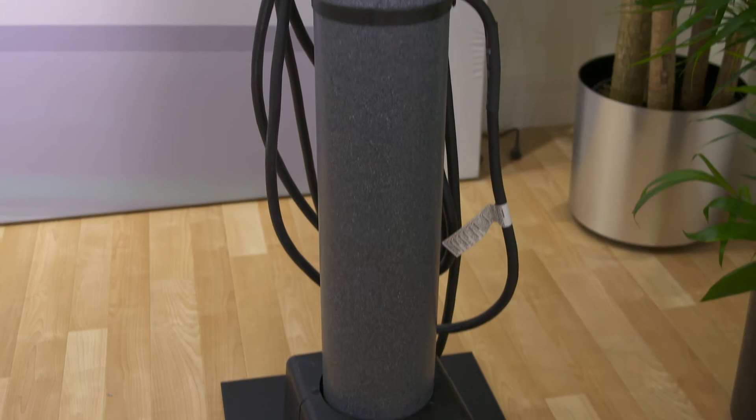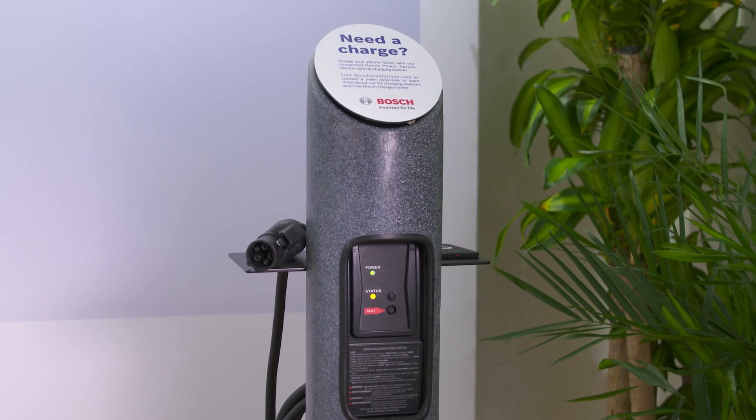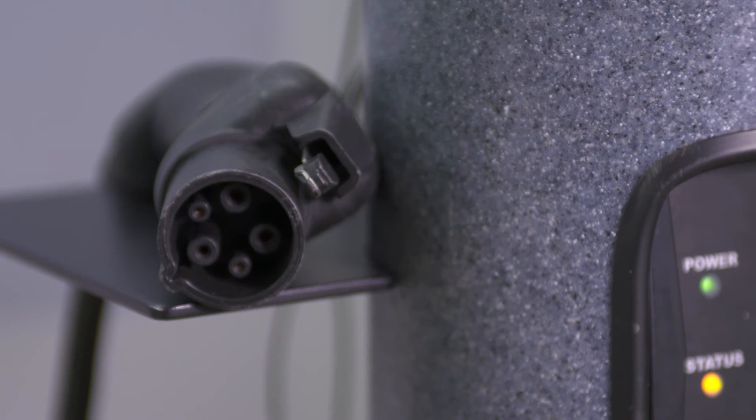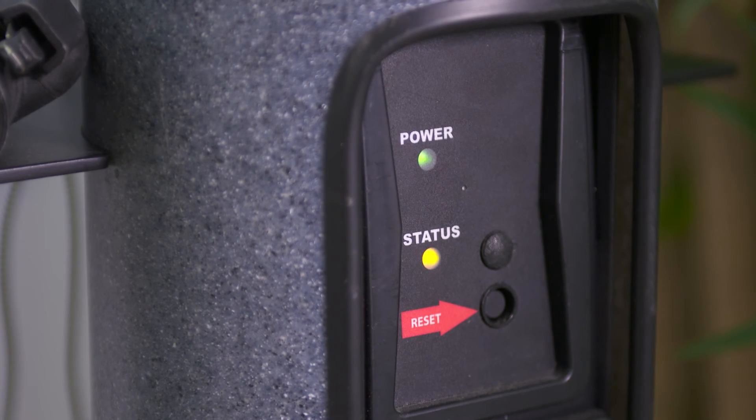We know how critical fast charging is. Bosch's American-made Power Express station lets you choose between 12 and 32 amps of current and can charge compatible electric vehicles up to 5 times faster than your standard 110-volt outlet.